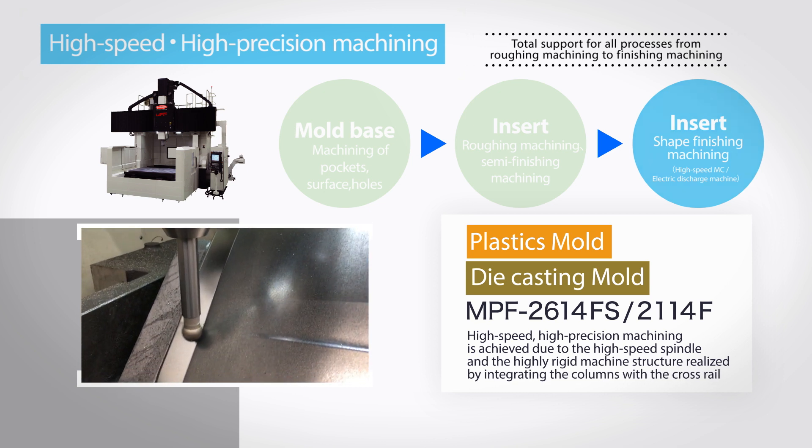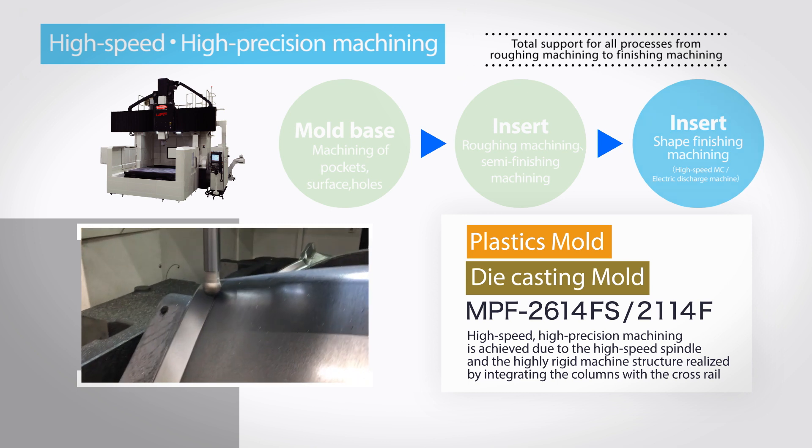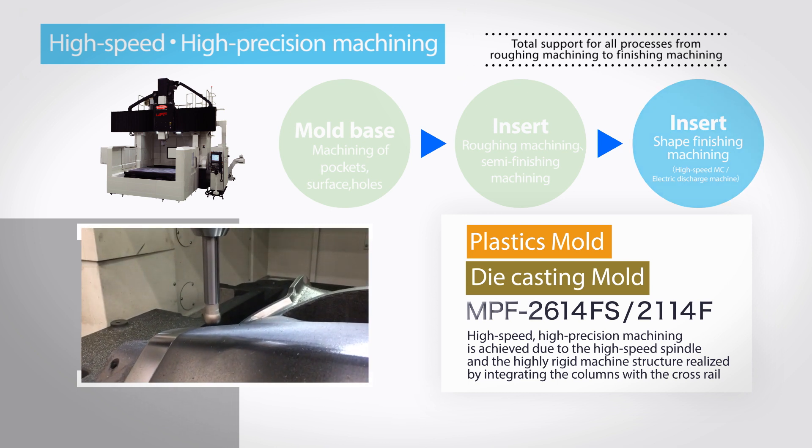The double-column type machining center MPF series features a one-body frame structure, realizing high-speed, high-efficiency, and high-precision machining.